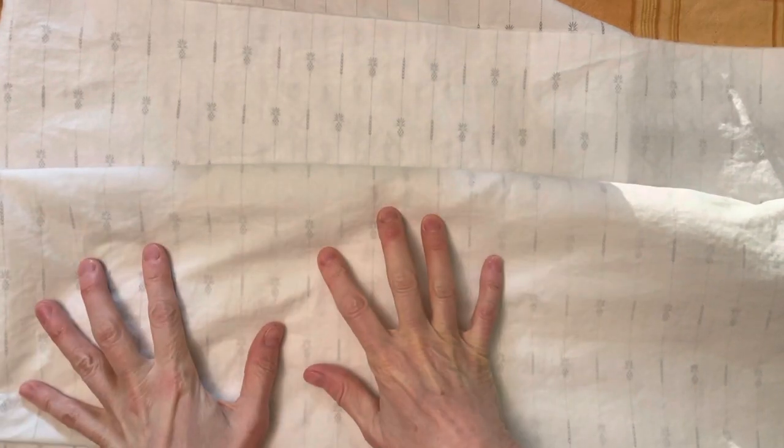I have a really special textile and what I want to do is understand it and document it so that I can use some of the information that is held in here and then incorporate it into my work.